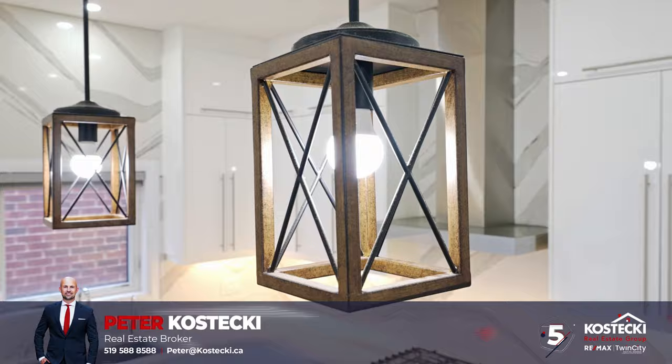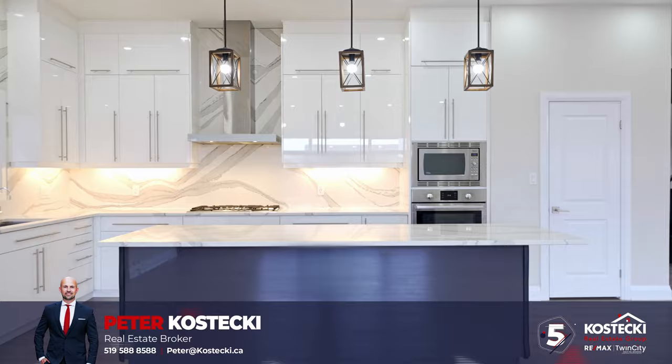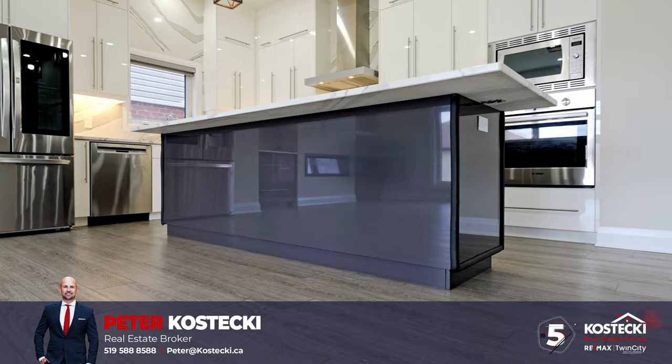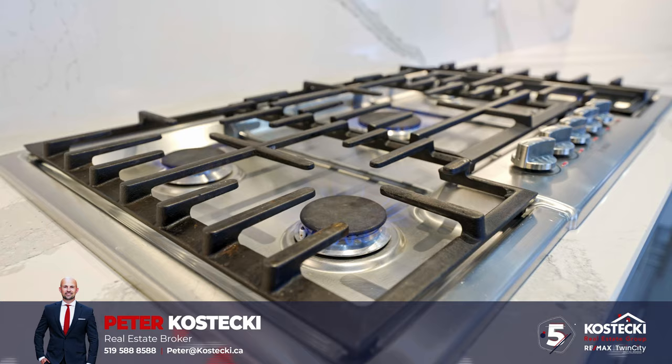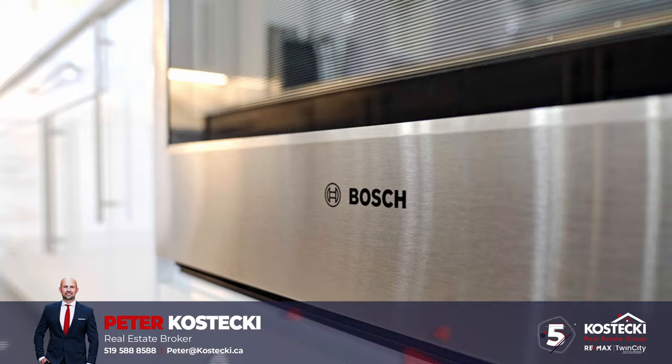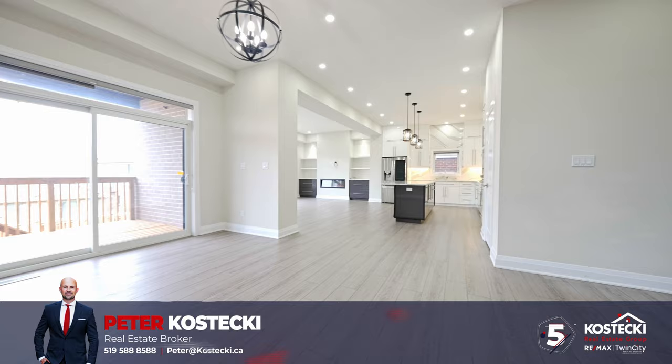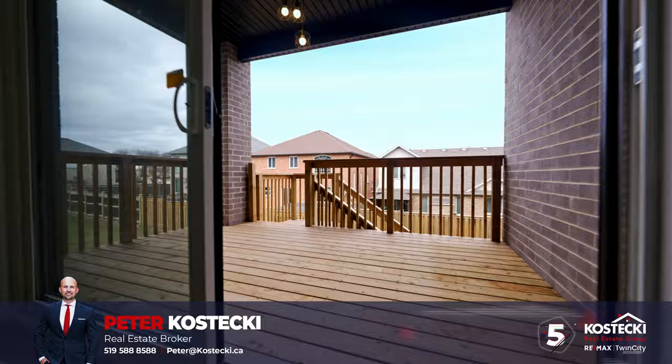Number five: gourmet kitchen. This kitchen is a chef's dream, featuring an oversized Cambria quartz island with extra storage and a convenient breakfast bar. With sleek ceiling-height cabinetry, integrated high-end stainless steel appliances, a walk-in pantry, and Cambria quartz countertops with matching backsplash, this kitchen is as stylish as it is functional. Adjacent to the kitchen, you'll find a generous dining area with a convenient walkout, seamlessly blending indoor and outdoor dining.